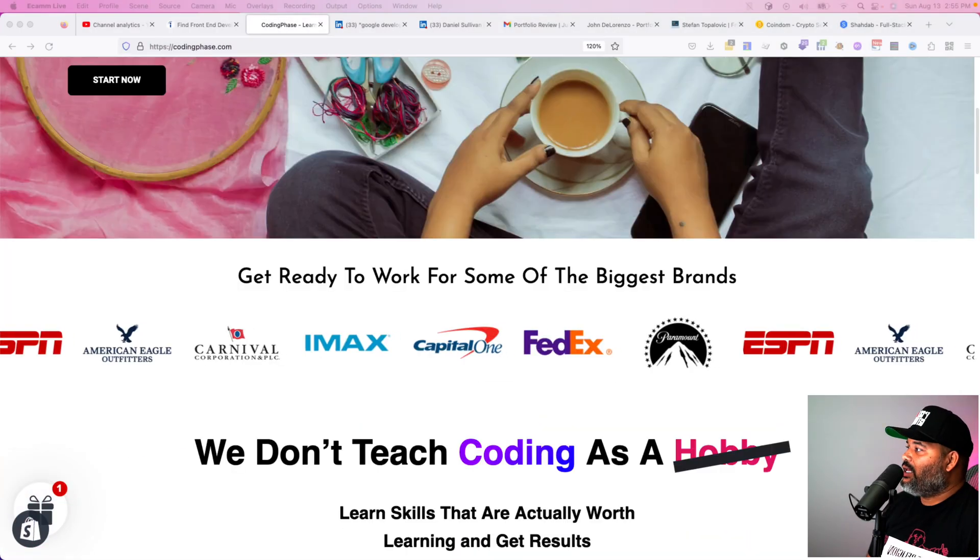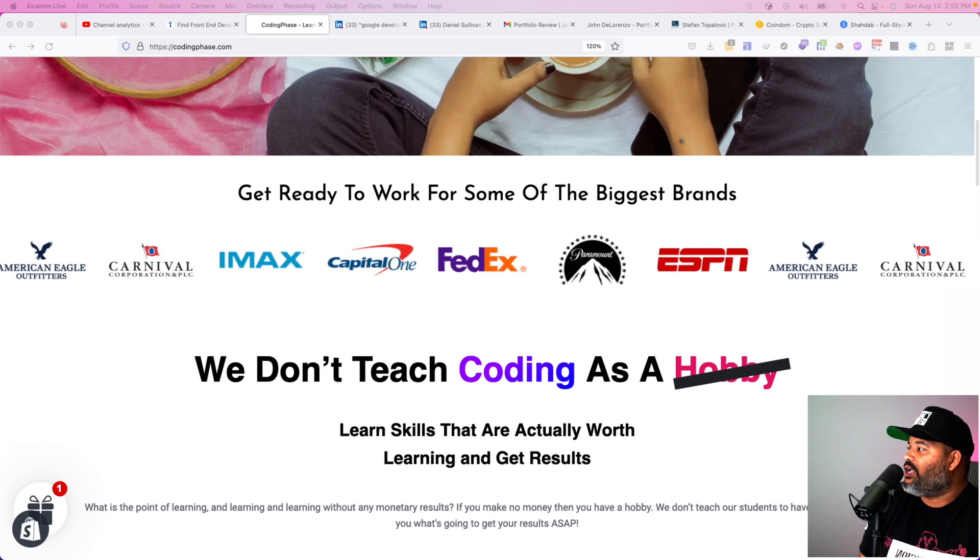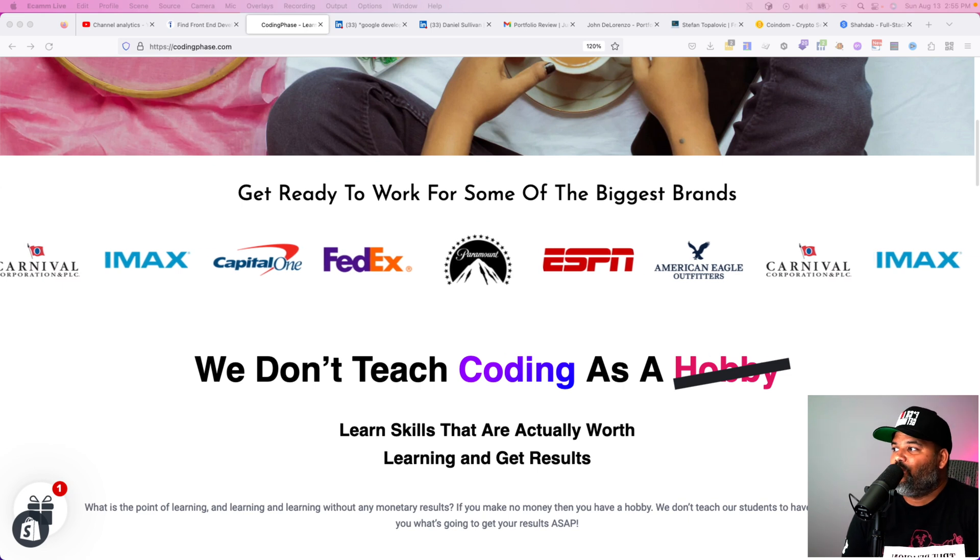If you like this type of content, make sure you subscribe and like the video, leave a comment, and tell me what you guys think. Come to codingphase.com — give it a chance, check it out. We don't teach coding as a hobby; we teach skills that are actually worth learning and getting results. If you're looking to get results this year, focus on those three things — and that's what we do at codingphase.com: learning the skills, validating them with a solid portfolio, and guiding you through the interview process. Peace.